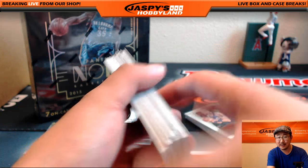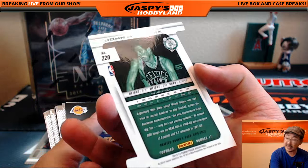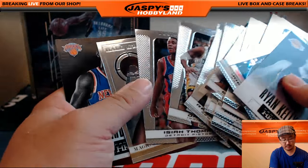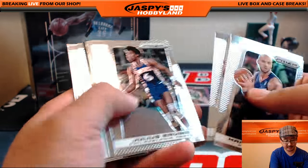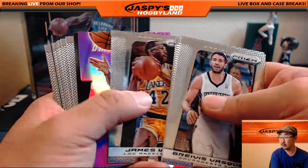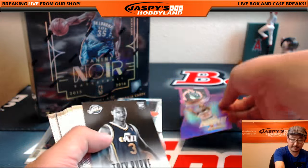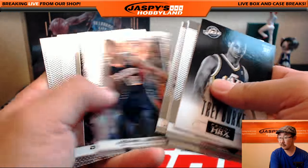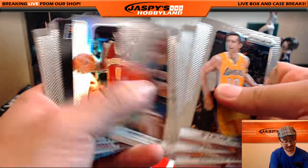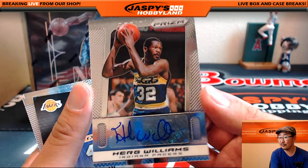I told you - I said there were old school autos that could pop out of here. Nice start. More Celtics - John Havlicek, purple die-cut, six out of 49. Nice start for the Celtics. Got another purple right here - Iman Shumpert, seven out of 49, purple die-cut, who I believe is one of Nicole's favorite basketball players.